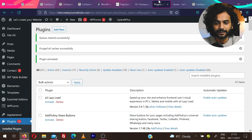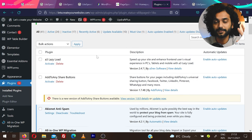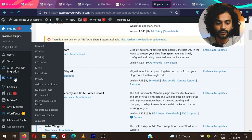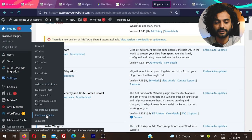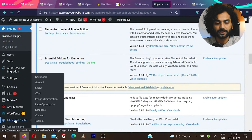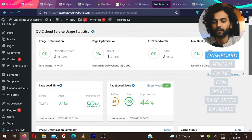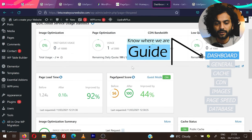Let's go back to plugins. Once the plugin is activated, you can find it in two places: under Settings, where you'll find LiteSpeed Cache with limited options, or in the left sidebar — click on LiteSpeed Cache for the full dashboard. You can see overall statistics: page load time before was 1.24 seconds, after 0.10 seconds — improved by 92%.